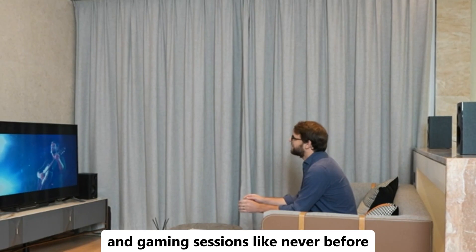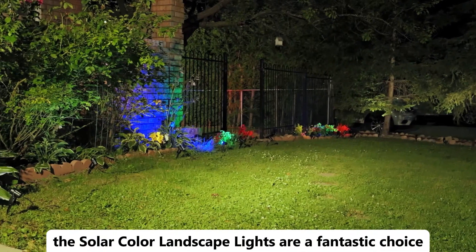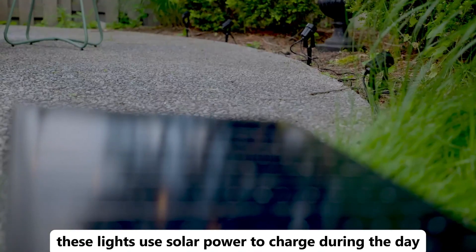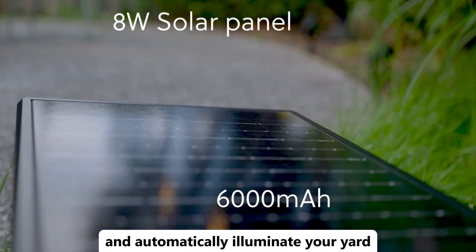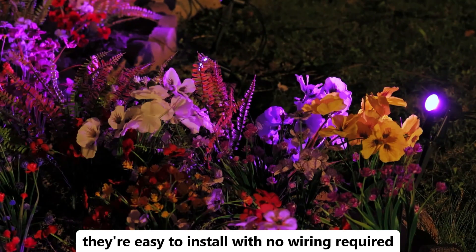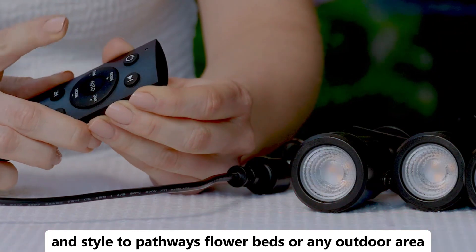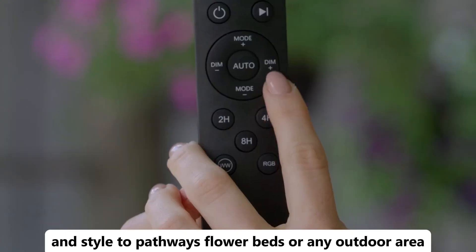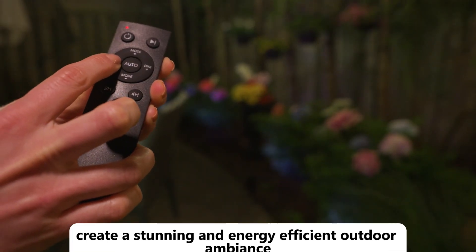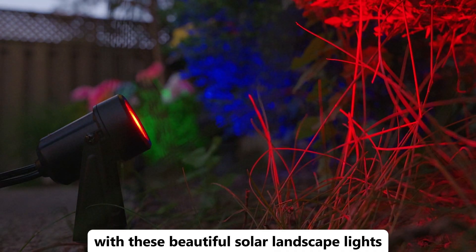Looking to brighten up your garden or outdoor space? The solar color landscape lights are a fantastic choice. These lights use solar power to charge during the day and automatically illuminate your yard with vibrant colors at night. They're easy to install with no wiring required, making them perfect for adding a splash of color and style to pathways, flowerbeds, or any outdoor area. With their weather-resistant design, they're durable and reliable in all conditions. Create a stunning and energy-efficient outdoor ambience with these beautiful solar landscape lights.